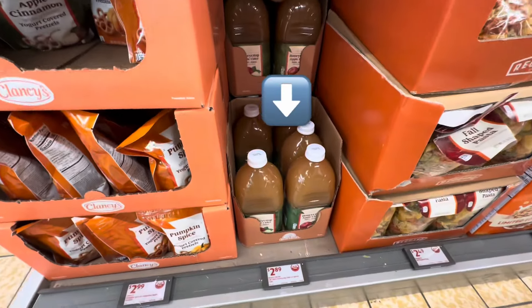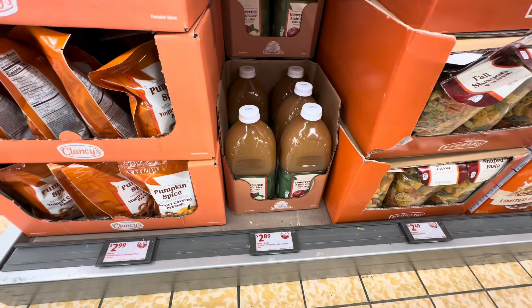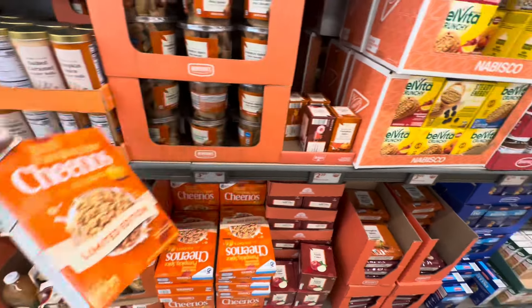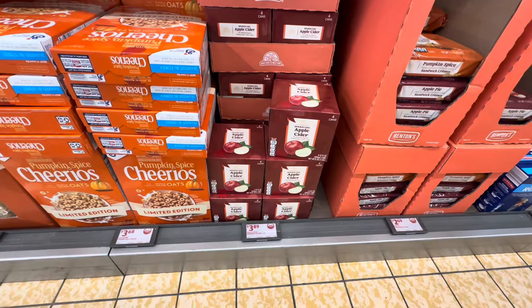This honey crisp apple cider is $2.89, 64 ounces. Pumpkin spice Cheerios limited edition is $3.68. Sparkling apple cider — you get four cans for $3.89. Each can is 12 ounces.